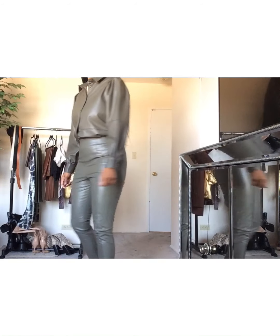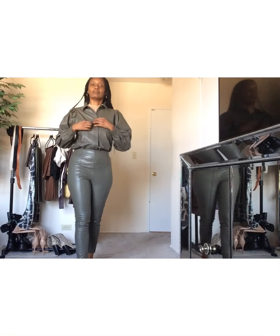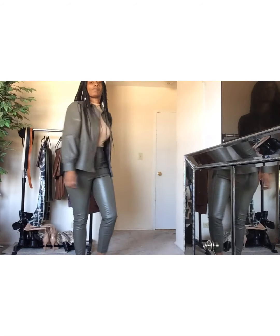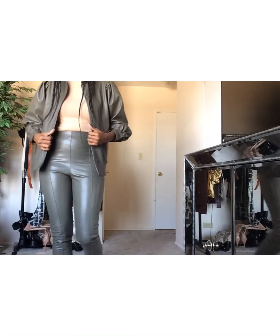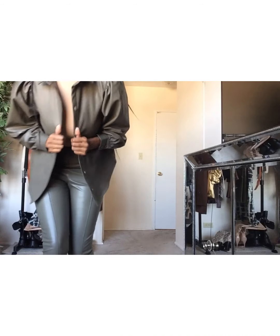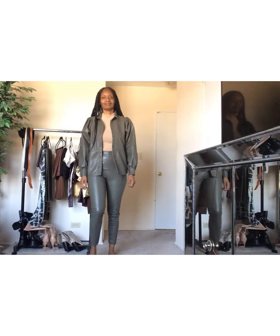Here is the top worn with the pants as a set — I really like this monochromatic look together. And then here is the top worn open, almost like a shacket, jacket, or blazer, which is another nice alternative to break up a suited sort of look. The top can definitely be worn separately or together.